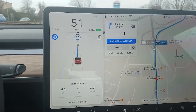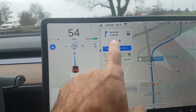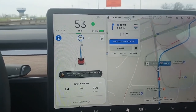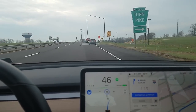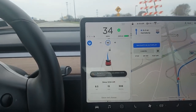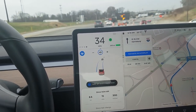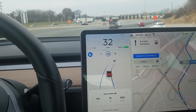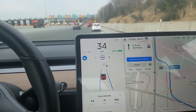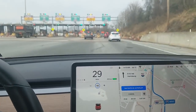It's pretty cool — when you cancel your navigation it takes you out of Navigate on Autopilot and just puts you into autopilot. It just took this exit by itself. I'm curious what it's going to do here — it jumped hard right. I'm going to go left because I'm going through a toll booth, so it doesn't know what to do.